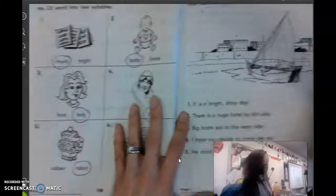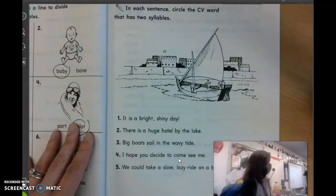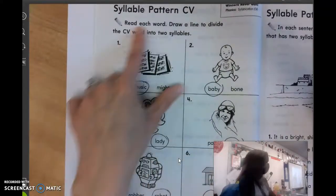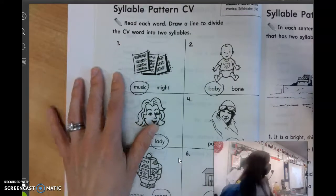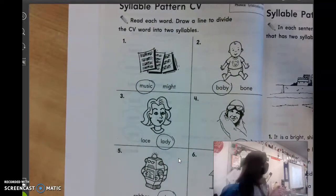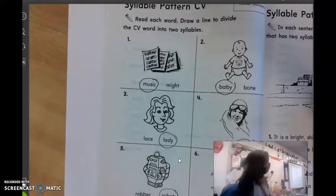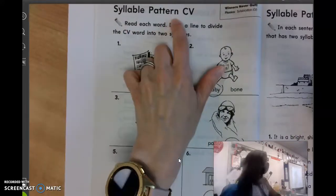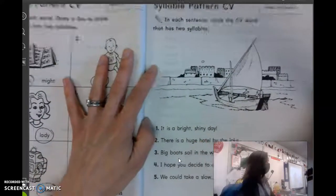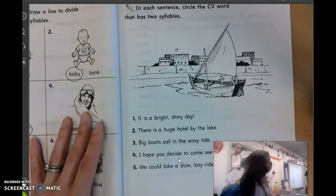All right, let's keep going on to page 197. Wait, sorry — also, on this, the syllable pattern too. I didn't even talk about that. They all have a consonant vowel, but they also all have two syllables. So music, baby, lady, pilot, robot, motel — they all have two syllables and a consonant-vowel pattern. So on the next page, that's what it's talking about again. In each sentence, circle the consonant-vowel word that has two syllables.